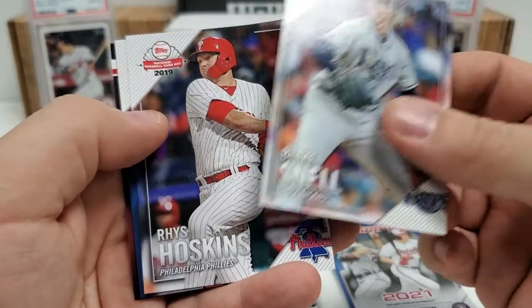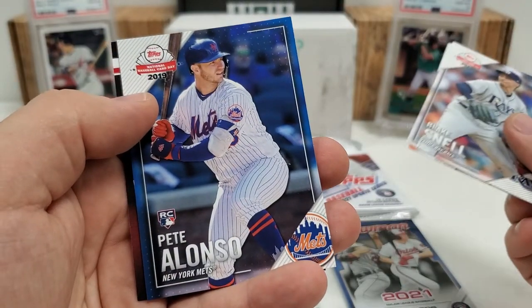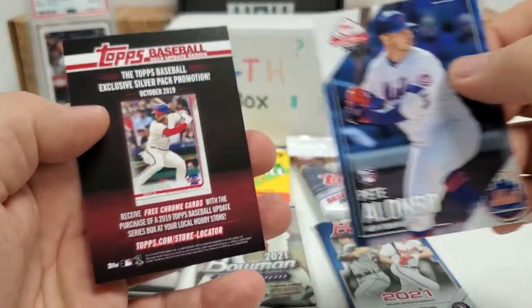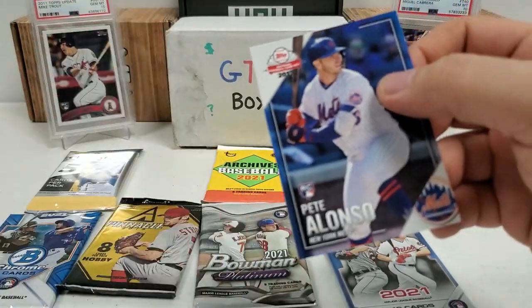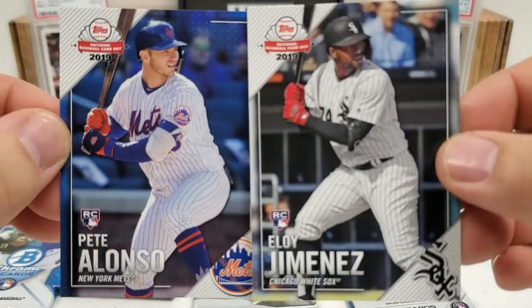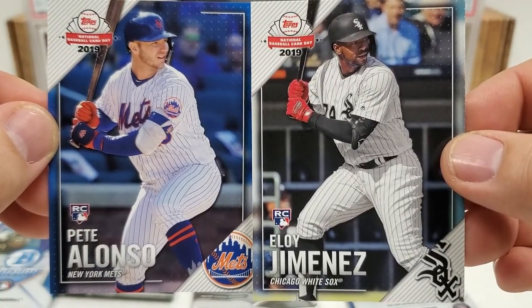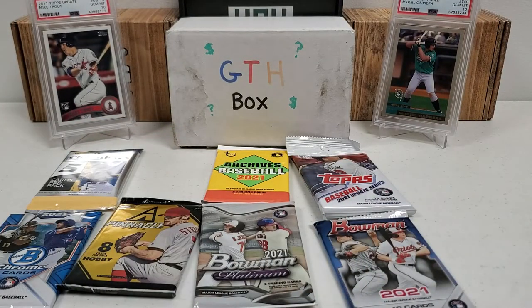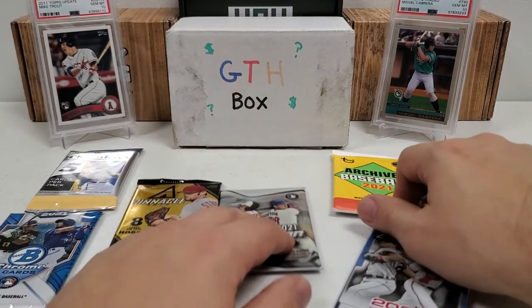Blake Snell, Reese Hoskins, and there we go — that's what I'm talking about! How about that? Nice pack there. My boy, the Polar Bear, Pete Alonso. And there's that little kind of insert thing, we can just throw that to the side. But heck yeah, nice pack to start off. Two of the bigger rookies. Out of 2019, my boy the Polar Bear and Eloy. Nice rookie cards there. Not tremendously valued, but very, very nice ones nonetheless.